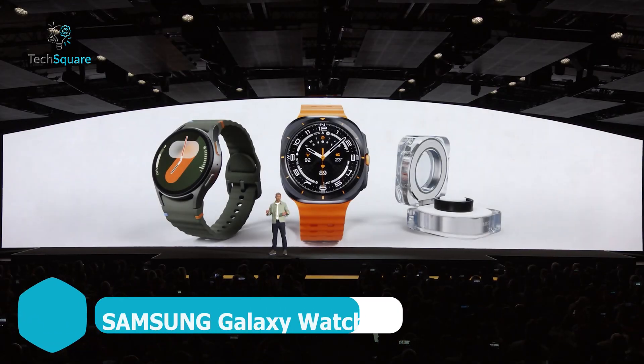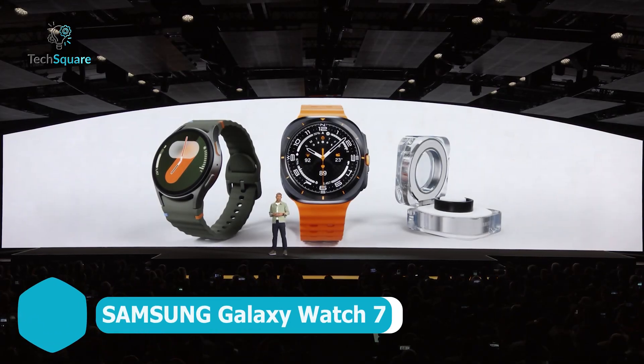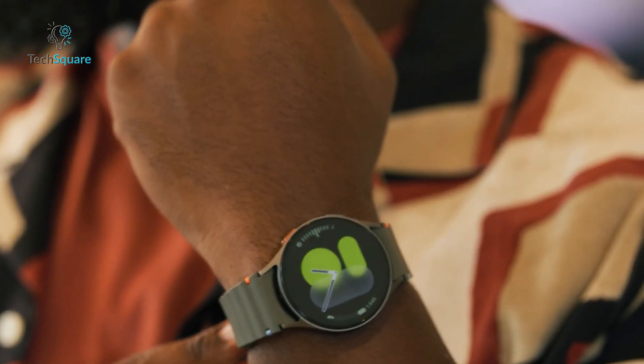The Galaxy Watch 7 offers some of the most advanced health tracking features available in 2024. Its ECG function makes it easy to monitor your heart health anytime. Just place a finger on the case, and within seconds, get a reading synced to your Galaxy phone, ready to share with your doctor.